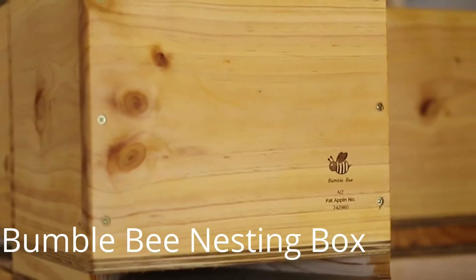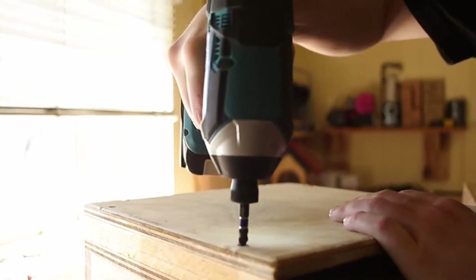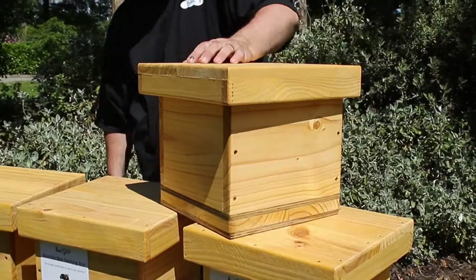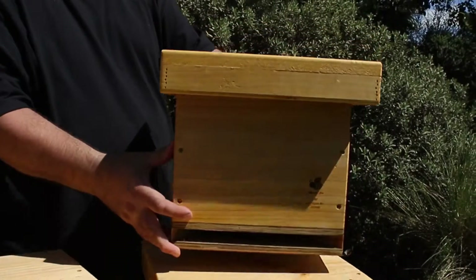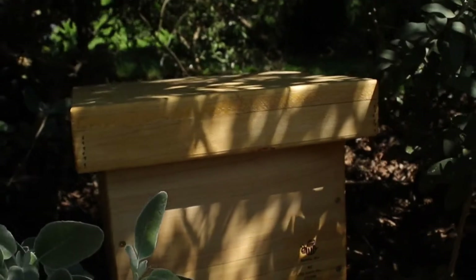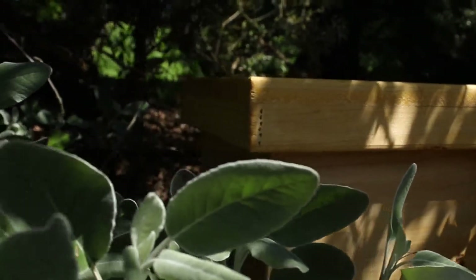Alongside New Zealand entomologist Dr. Barry Donovan, Creative Woodcraft has designed and patented a brand new bumble bee nesting box. This is a nesting box to encourage wild bumble bee queens that are already in the environment to come and take up residence in our new bumble bee nesting boxes.